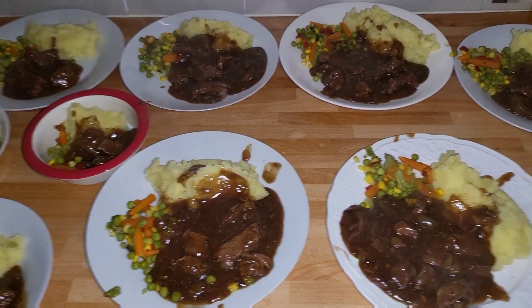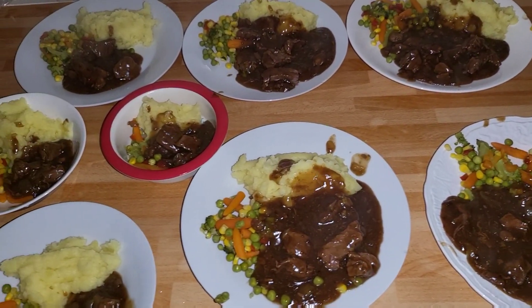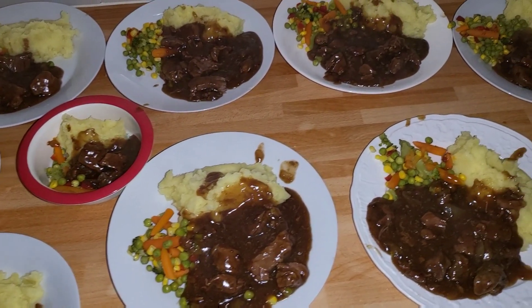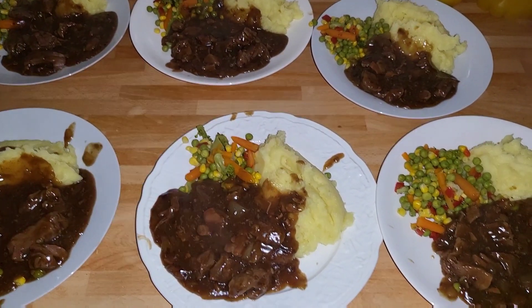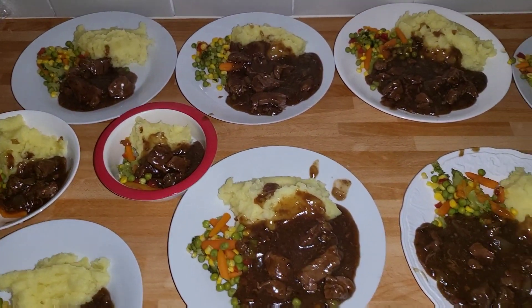Tonight's dinner is a beef stew with mashed potatoes and mixed vegetables on the side. It was eight pounds for the kilogram of beef, a pound for the potatoes, and a pound for the vegetables. It's a nice warming meal for this Sunday evening and everyone's having the same.